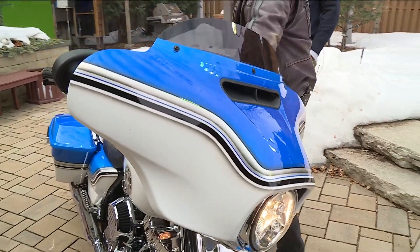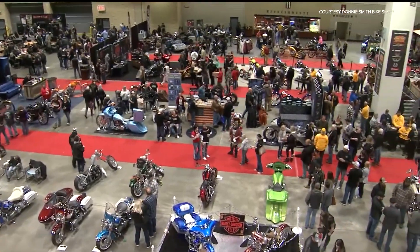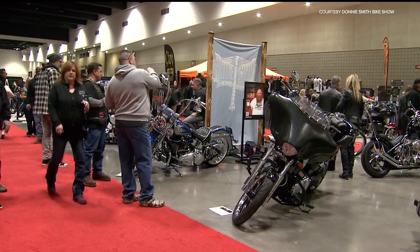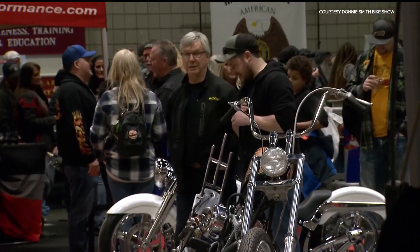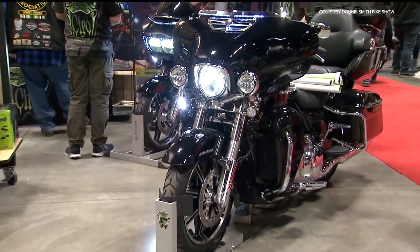So tell me about this show this weekend — what other things can people see there and get a taste of the culture? The culture is just the engineering, the beauty, the paint that goes into these bikes. They're just all kinds of motorcycles, stuff you never would have dreamed about. Engineers understand all this stuff — they just make everything, put it on two wheels, and you're going to see all kinds of motorcycles. There are some bicycles out there. There's a swap meet going on as well, so you've got something for everybody.